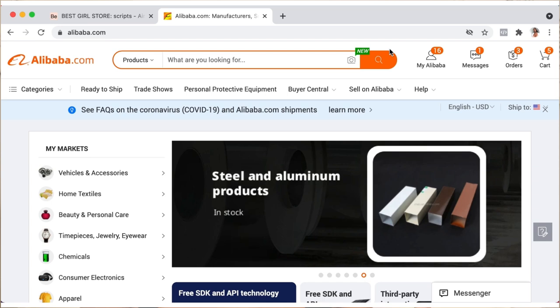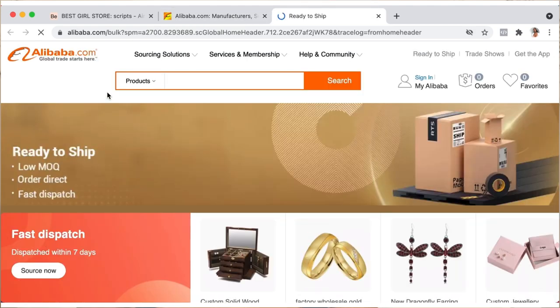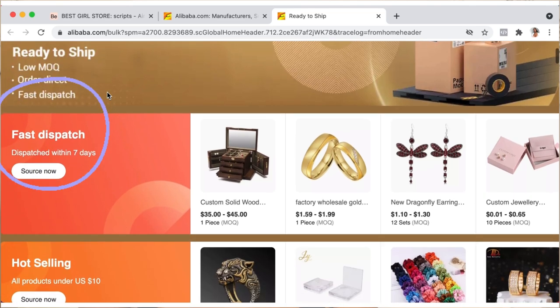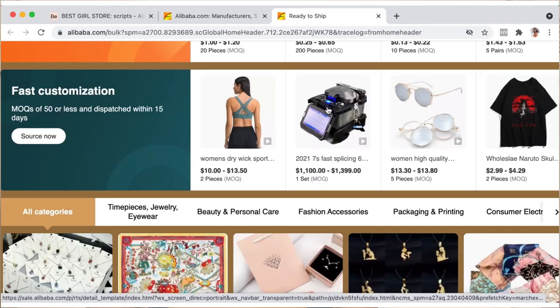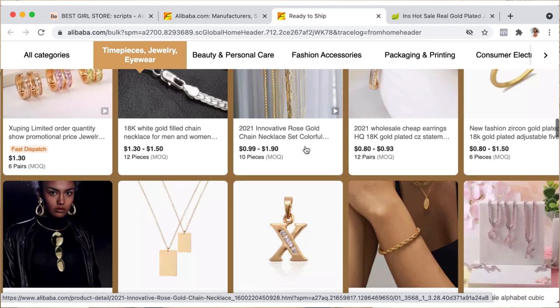On the top left side of the menu, you'll see 'Ready to Ship' — go ahead and click on that. Once you're there, they have descriptions of low MOQ, reminding you it's a low minimum. You can order directly and it has fast shipping. Some items are dispatched within seven days. They show hot selling items that are under $10 US. We're going to scroll down and click on 'Timepieces and Jewelry.' Alibaba.com shows you the top hot-selling items, so if you don't know what's popular, you can get a great idea from their top 10 or 20.